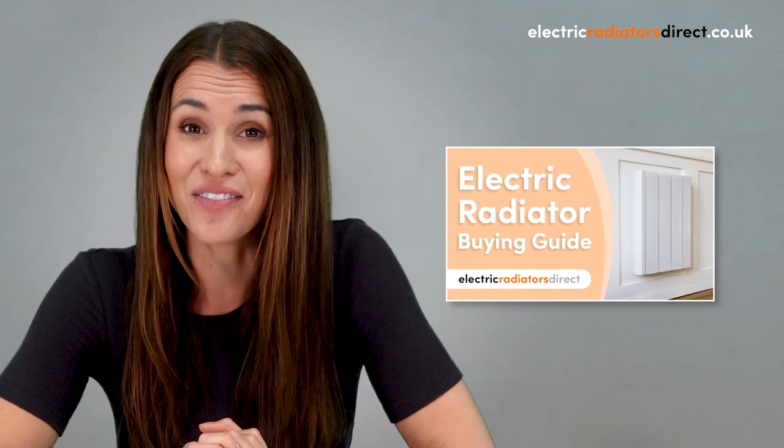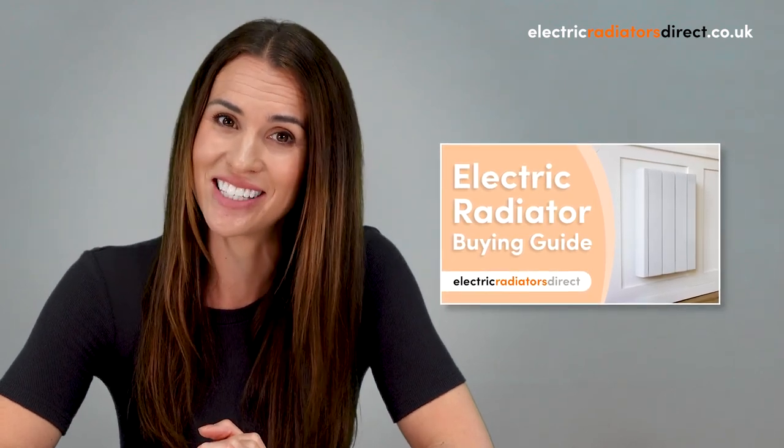With the right size radiator and advanced functionality to match, your heating will always run smoothly and efficiently. Of course, calculating your wattage is just one part of choosing the right electric radiator for your space — for further guidance, why not take a look at our other video: buying an electric radiator, the complete guide. So there you have it — you now have the tools to help you calculate the wattage for your electric radiators.